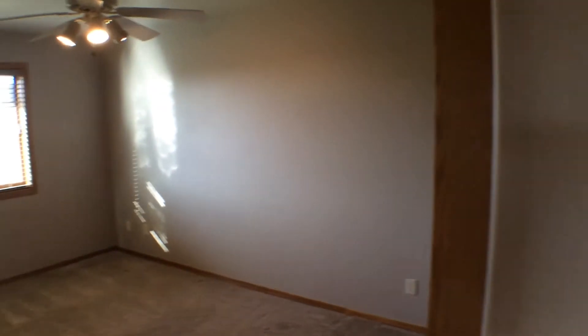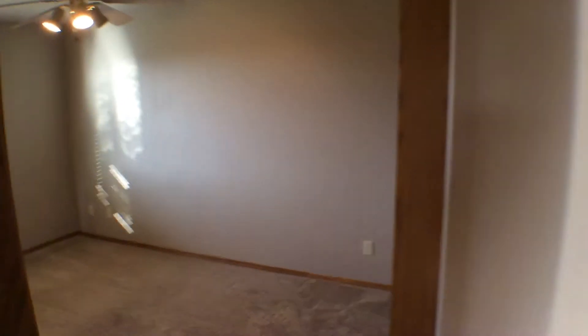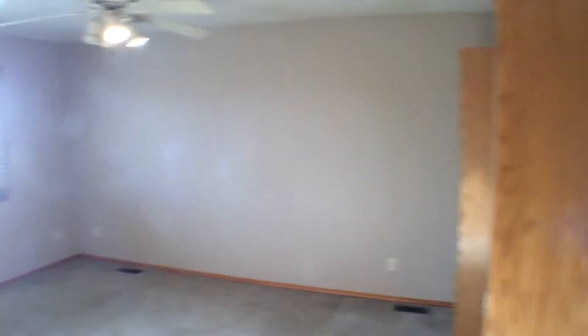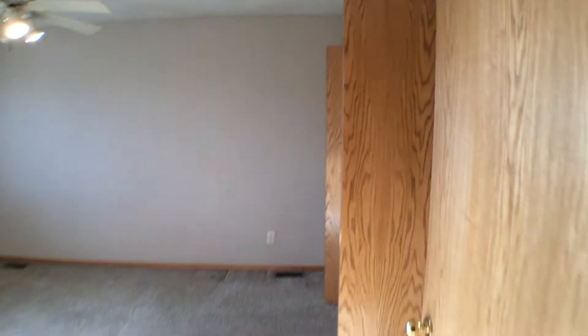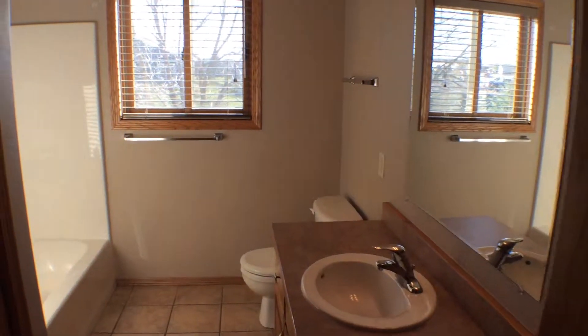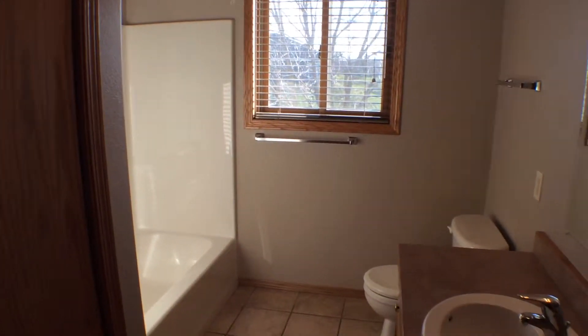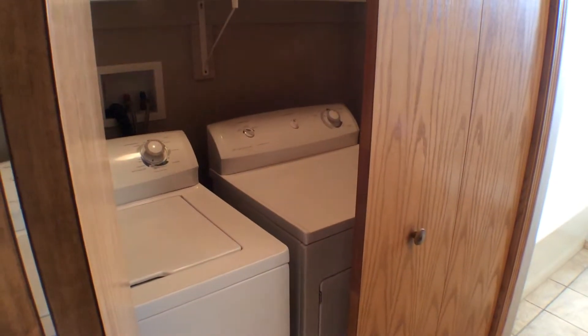Through that hallway we have our bedrooms and our main floor bath. Here on the right you can see one of four bedrooms — there's the first one. At the end of the hallway here is the second of the four bedrooms. To your left in the hallway we have our main floor bathroom. It is a four-piece: tub, shower, toilet, and sink vanity, as well as your main floor laundry.